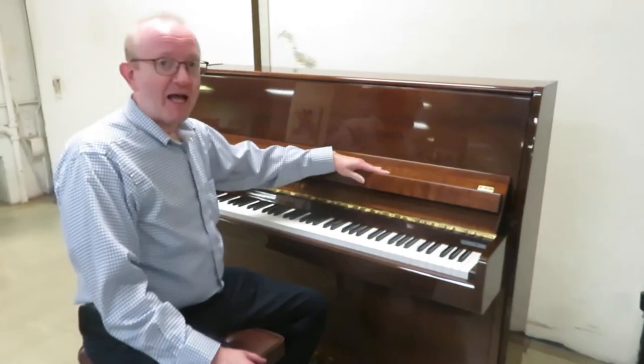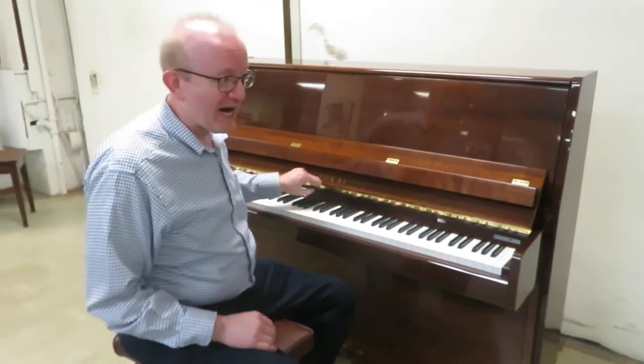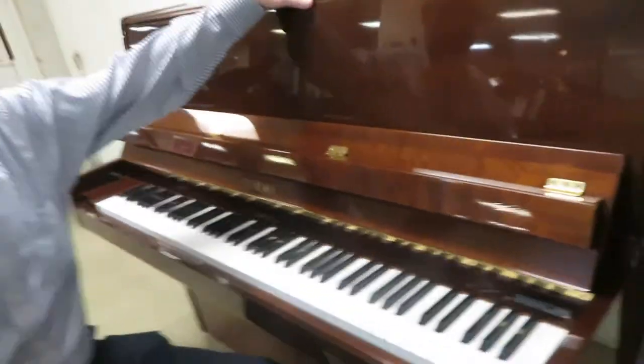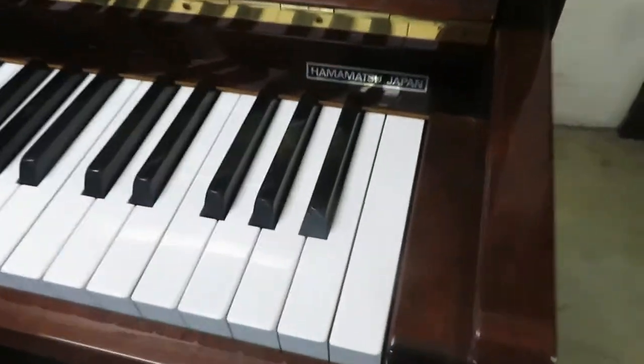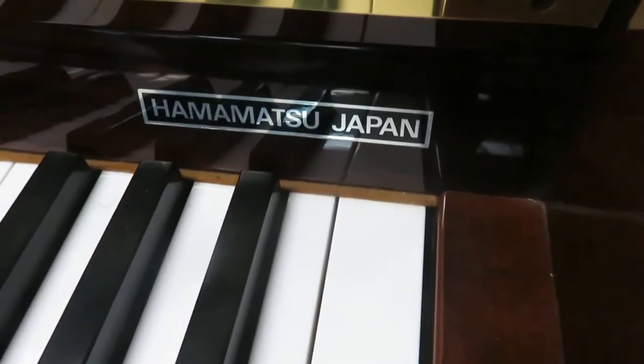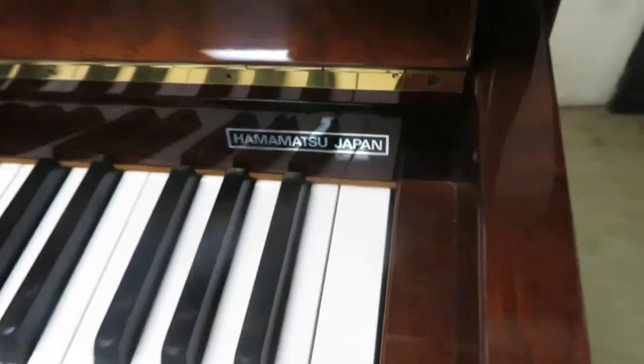Here's the piece that we play to highlight the Tokai Professional Studio Upright Piano. This is a 46-inch high piano. This was made in Hamamatsu, Japan, as you can see right there. This is a fantastic instrument.